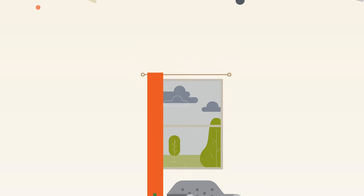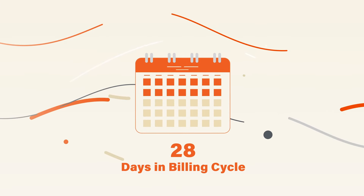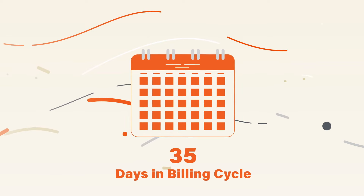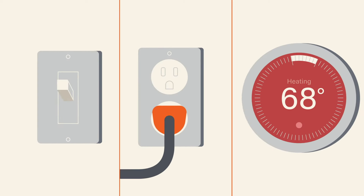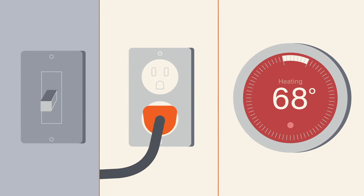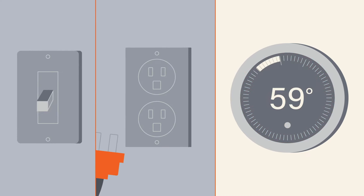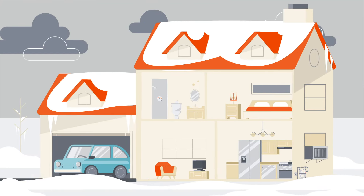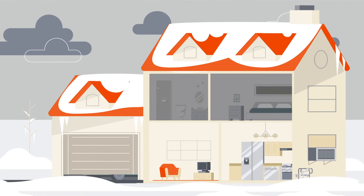Depending on the month, your bill might cover as few as 28 days or as many as 35. Even though you can't control the weather or how often your in-laws visit, it still pays to turn off lights, unplug devices, and adjust the temperature when you're away. Understanding and controlling your energy use will help you plan and reduce costs.